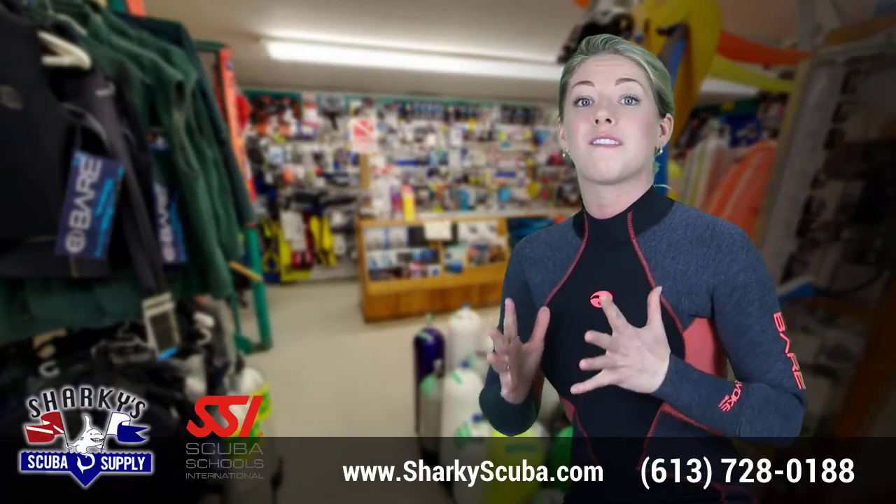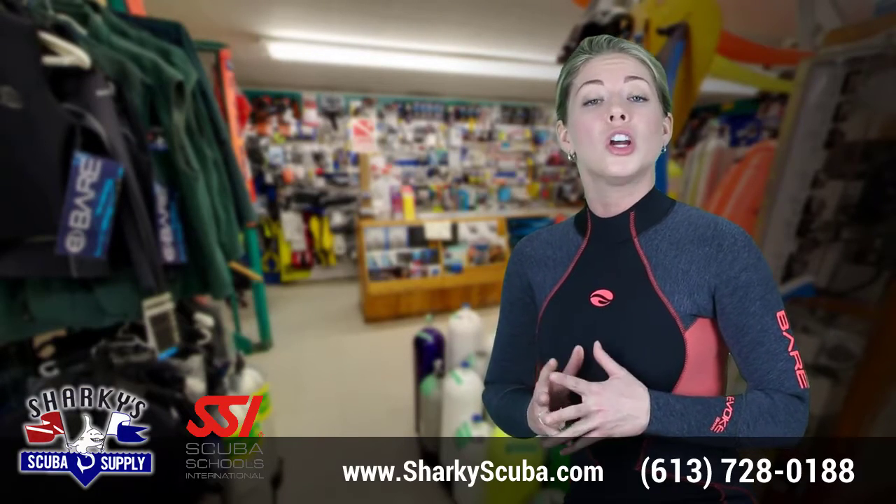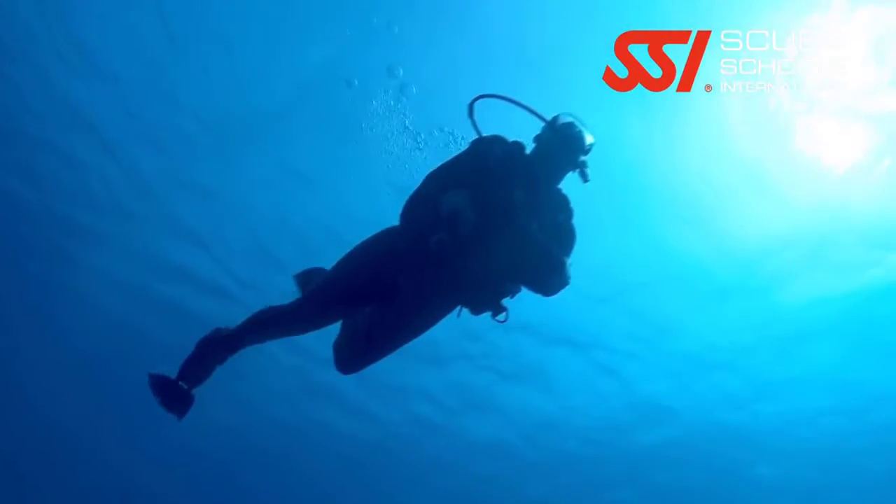The primary goal of any SSI specialty course is to teach you important skills in a fun environment. All courses are taught using home study, short academic sessions, and in-water training.